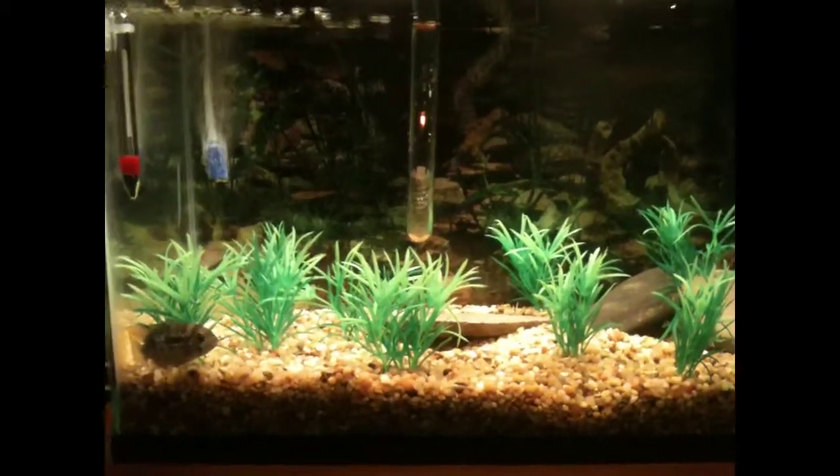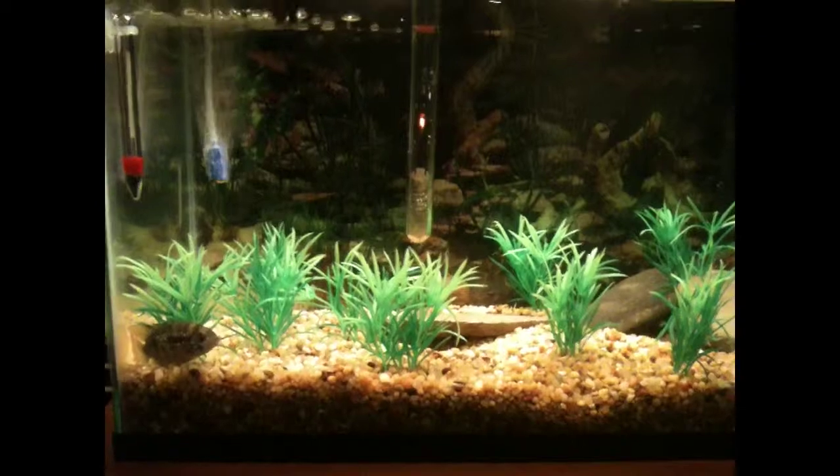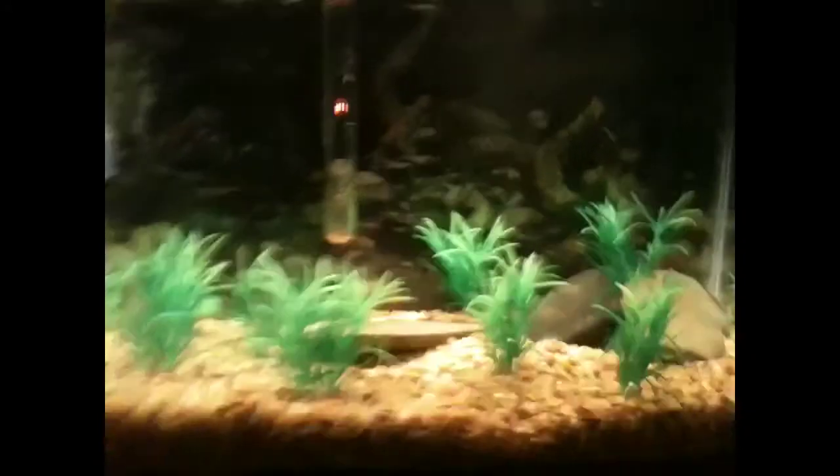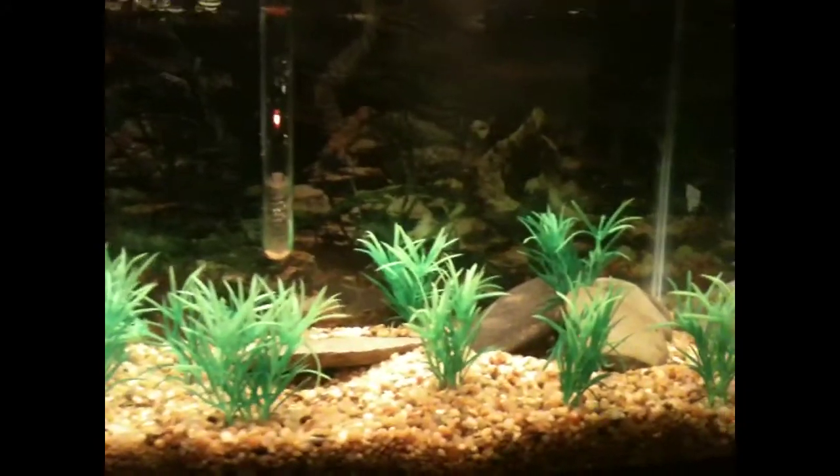Hello YouTube, this is Joe and Andrew's fish tank channel, and I have a little surprise for you. We have a new setup on this tank — I think it looks better than before. No live plants, just some fake rocks.